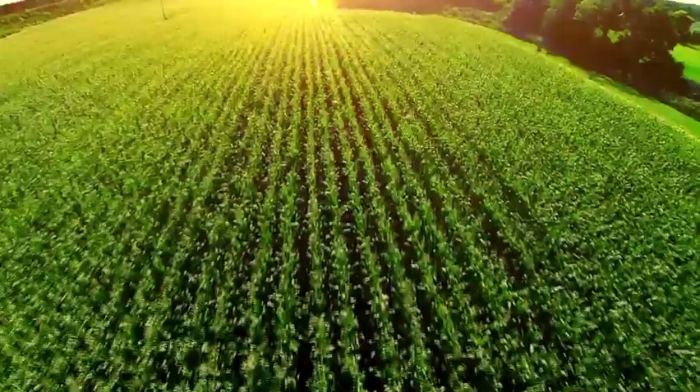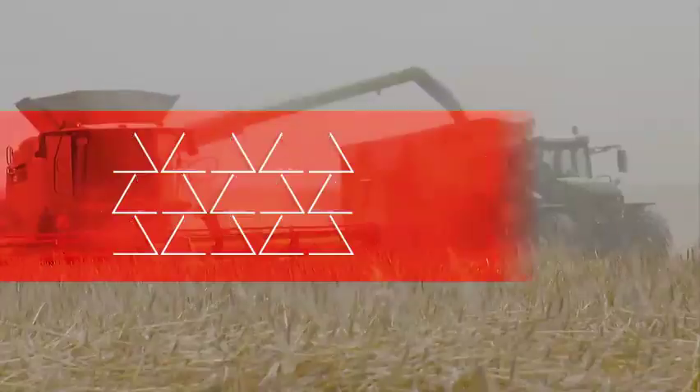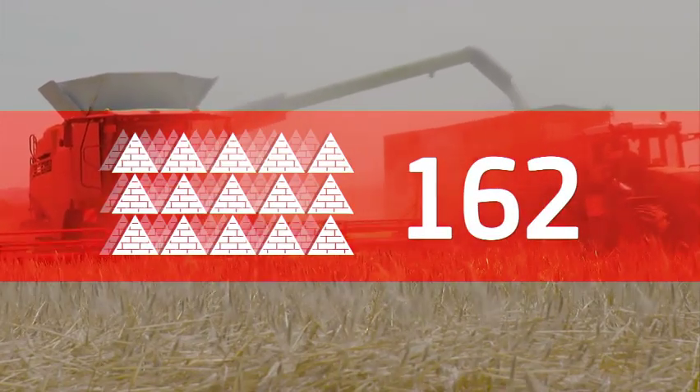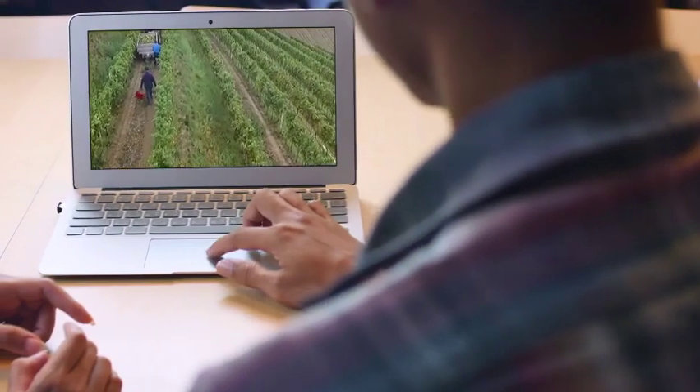Each year, an estimated 956 million tonnes of agricultural biomass are produced in Europe. That's the same weight as 162 great Cheops pyramids. This is a valuable resource for the bio-economy. But where is it all coming from?